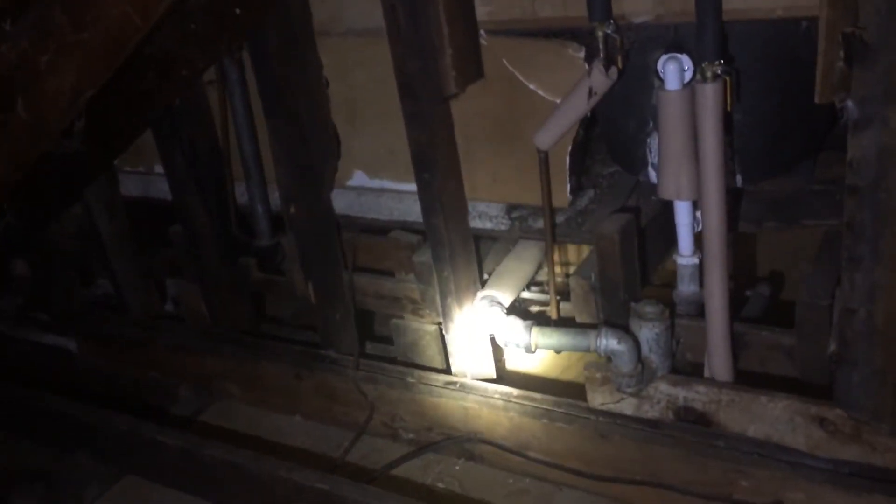So there's a lot of air sealing work to do in here and this house really needs it. It's one of the leakiest ones that I've tested. So it's going to be fun to watch the results from this one.